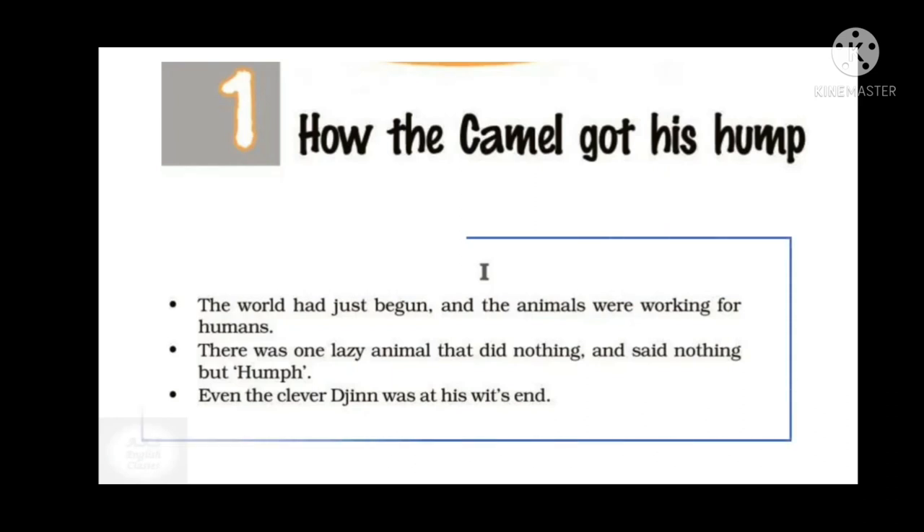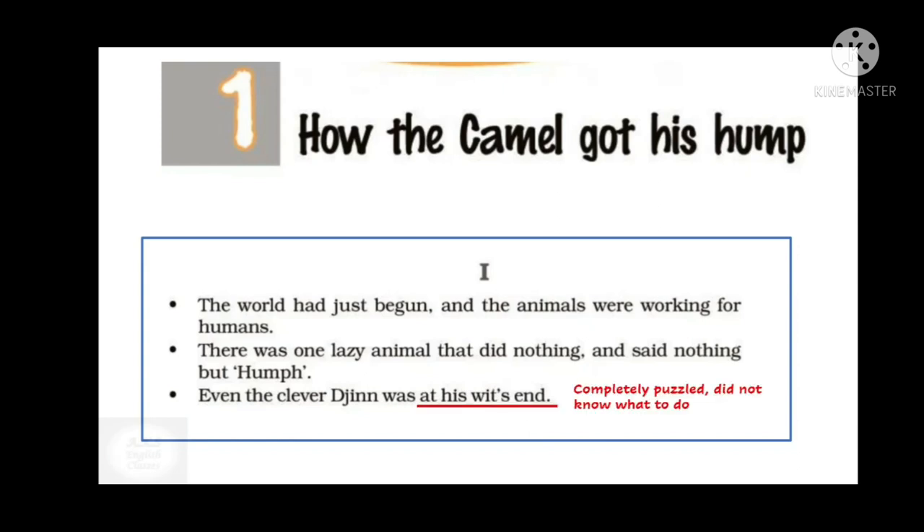In this part, we will read that the world has just begun and the animals were working for humans. There was one lazy animal that did nothing and said nothing but 'hump.' Even the clever jinn was at his wit's end — meaning completely puzzled, did not know what to do.